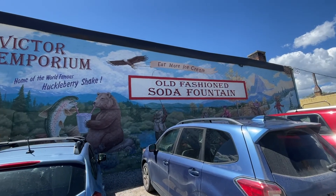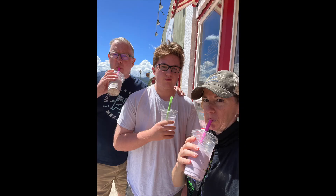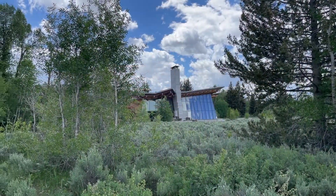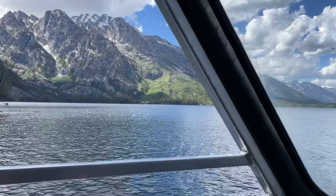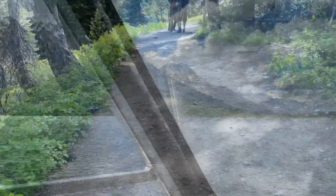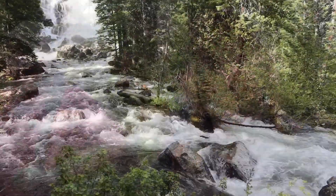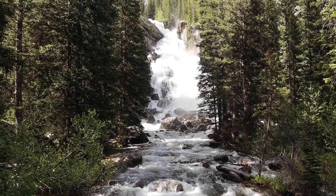Our next adventure was into Wyoming to see Grand Tetons, and you must stop at Victor Emporium for their famous Huckleberry Shakes. It's literally on your way. Once you get to Grand Teton, go to the visitor center — they'll help you plan out your day. They recommended we start at Jenny Lake with a round-trip boat ride, and once we got to the other side, we did a beautiful hike up to Inspiration Point. There are waterfalls along the way to reward your effort, but wait until you see the view at the top.